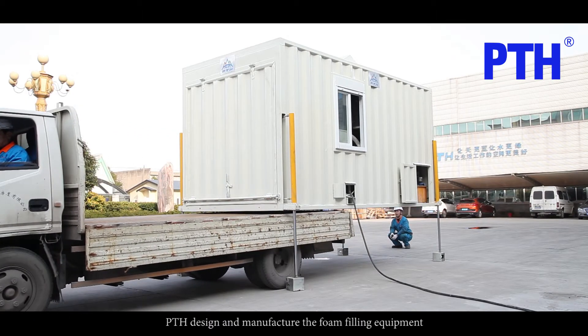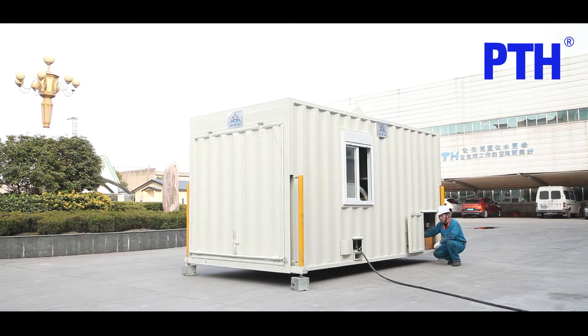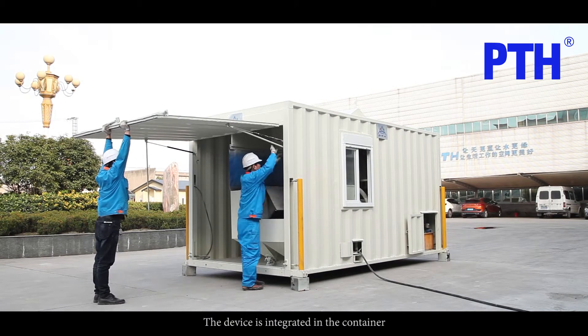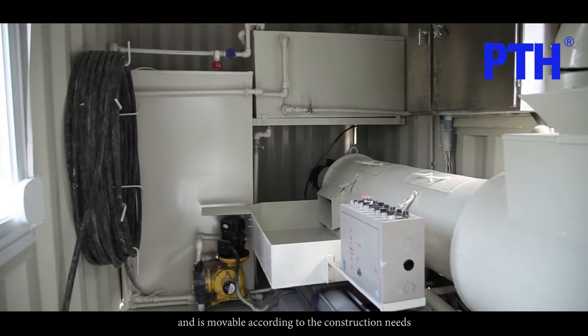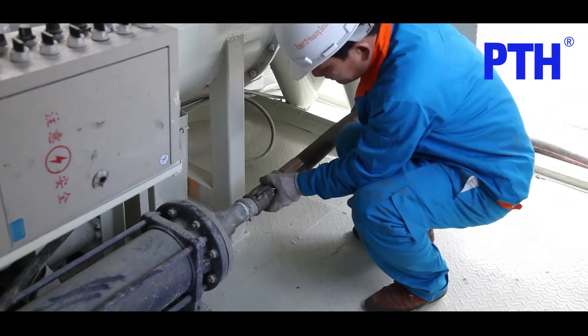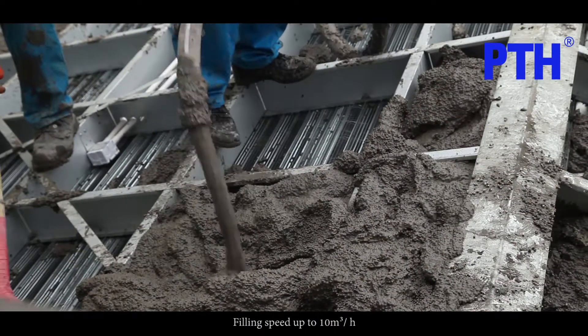PTH designs and manufactures the foam filling equipment. The device is integrated in a container and is movable according to construction needs. Filling speed is up to 10 cubic meters per hour.